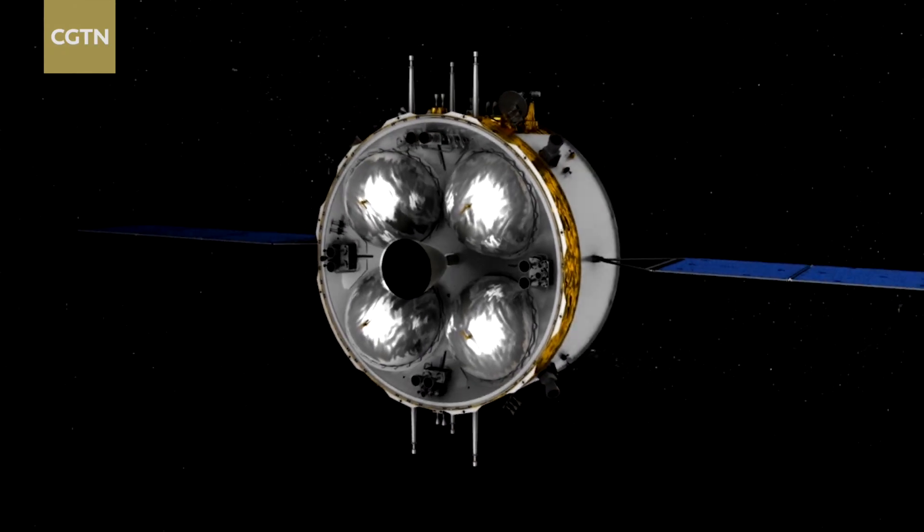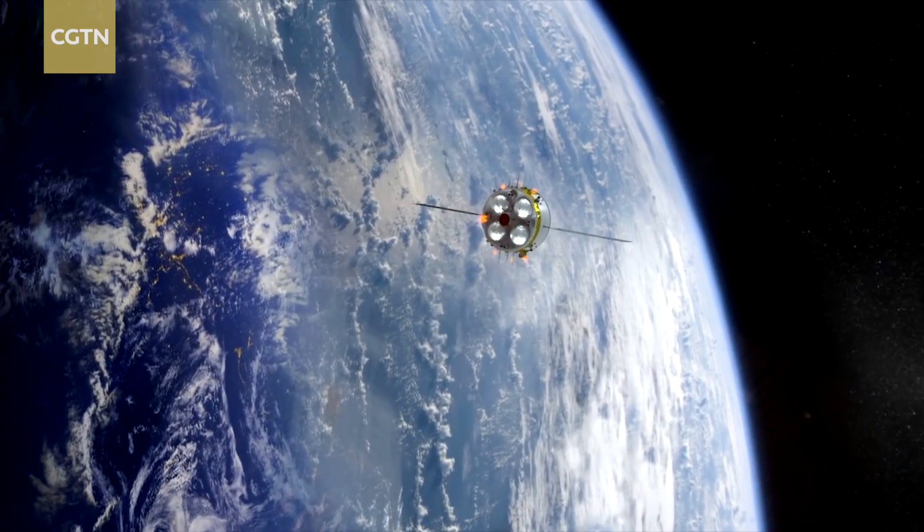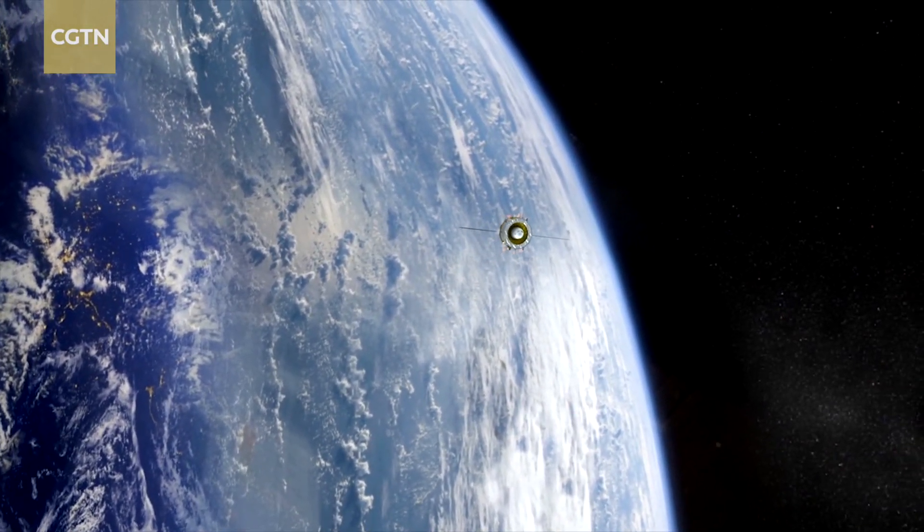Next, the ascender will rendezvous and dock with the orbiter and return a combination to transfer lunar samples. The combination will fly around the moon waiting for the right time to return to the Earth.